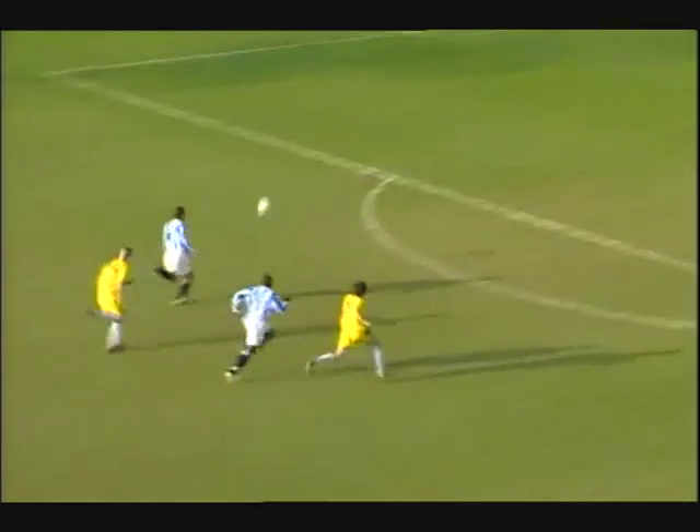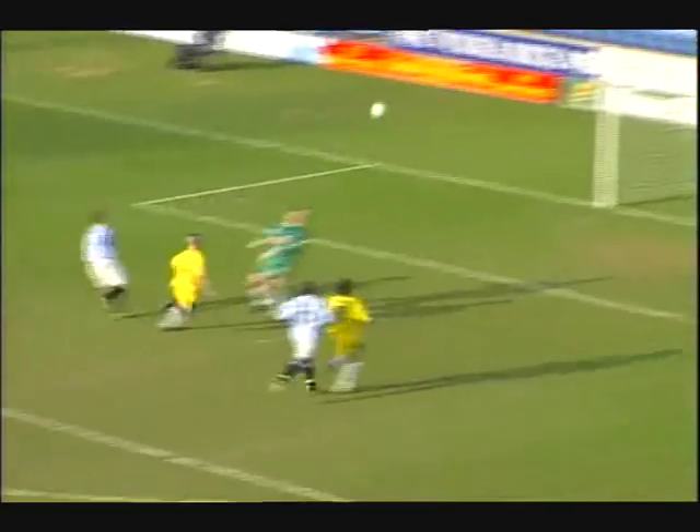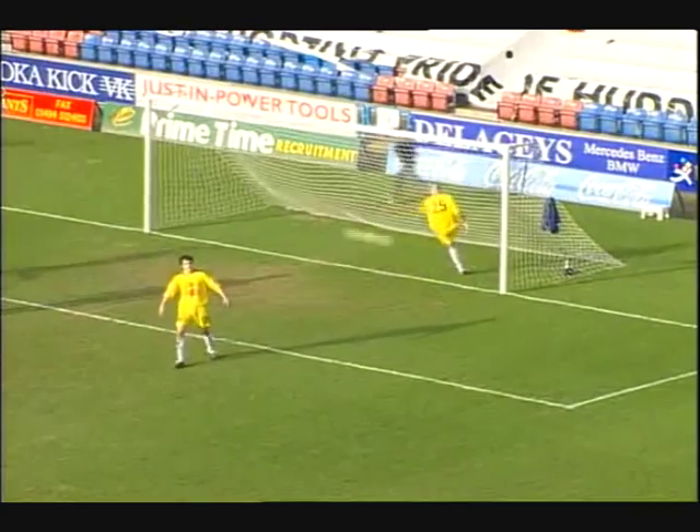Murphy gets it long, it's a terrific ball from Murphy and Abbott may capitalise on this — it's a clever, clever finish. Pavel Abbott showing why he's one of the top strikers in the league.